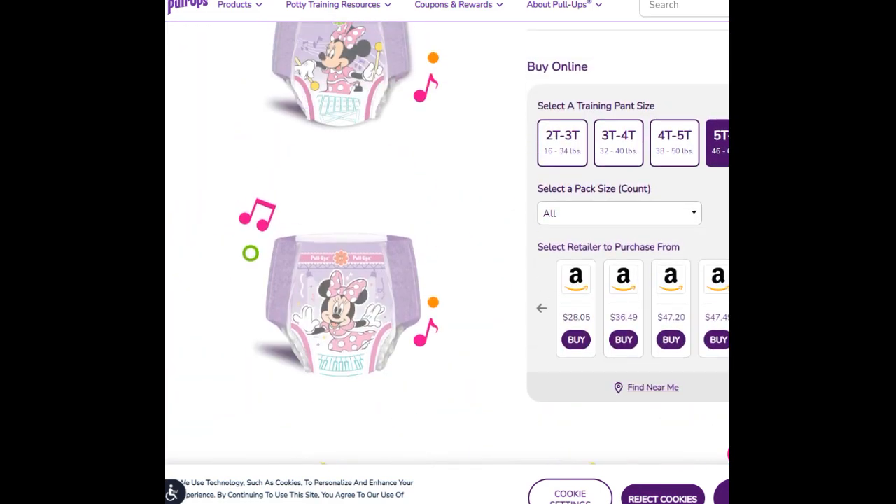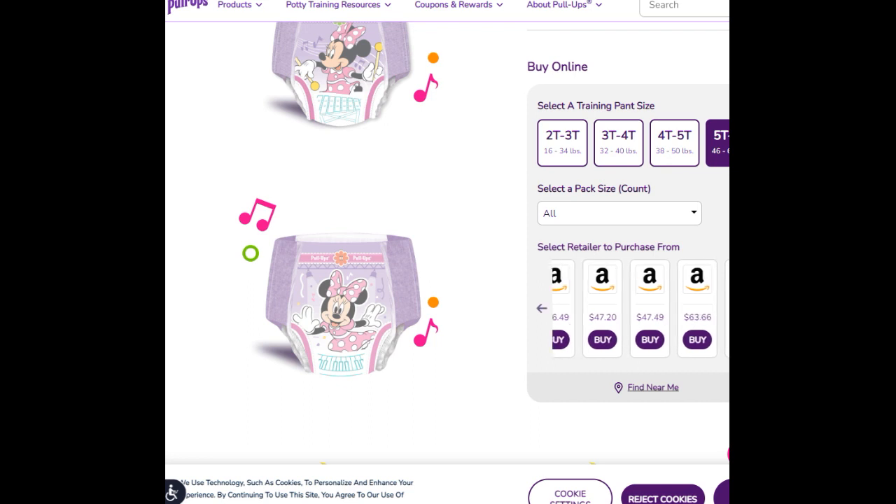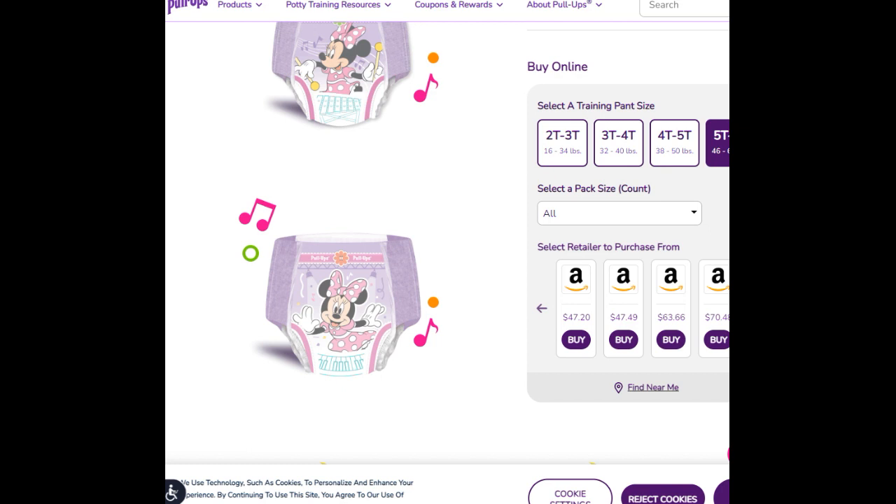In my opinion, those Velcro sides are the biggest pro. To note: the 5T-6T is 46 to 60 pounds — I'll compare that to GoodNites in a moment. As for where to purchase, the website says Amazon has it, and I see a price variation of $47.20 with different cost options listed.